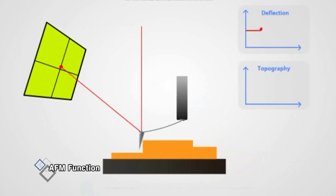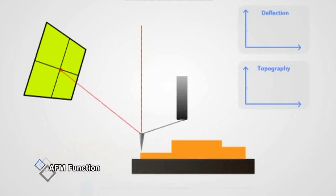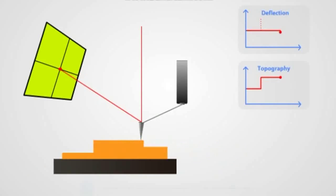The small probe attached inside the atomic force microscope keeps a certain distance from the atom and, by measuring the repulsive power, creates the atom image.